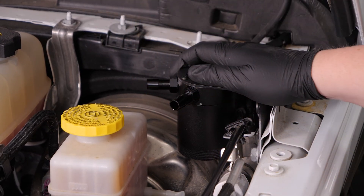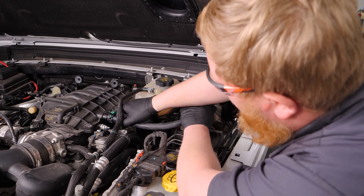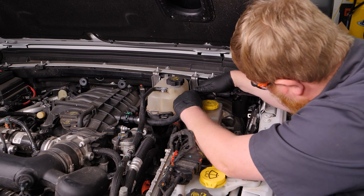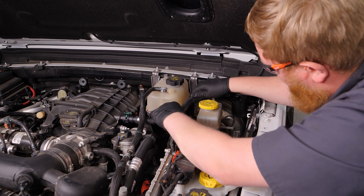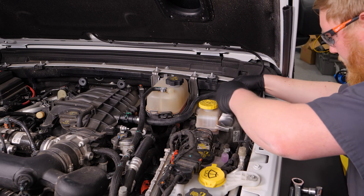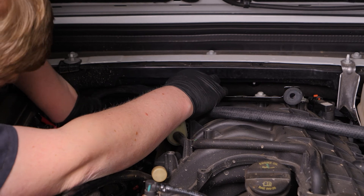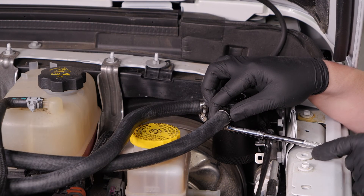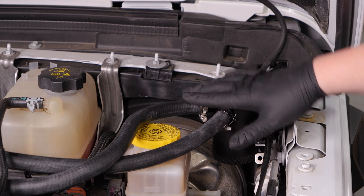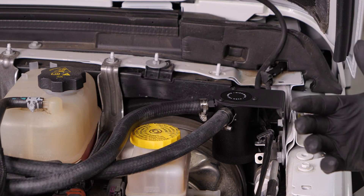With our can mounted in its location, we can go ahead and run our new hoses. With the catch can and PCV hoses all installed, we can go ahead and throw our engine cover on and reconnect our battery.